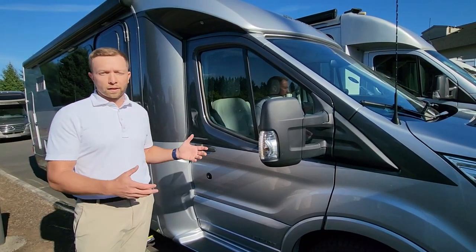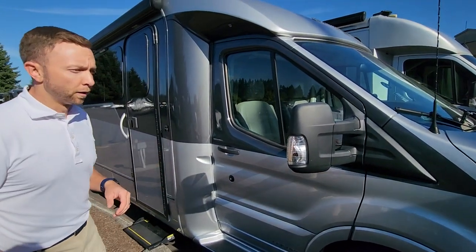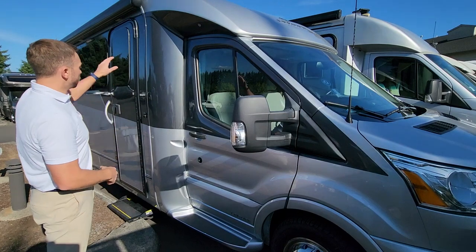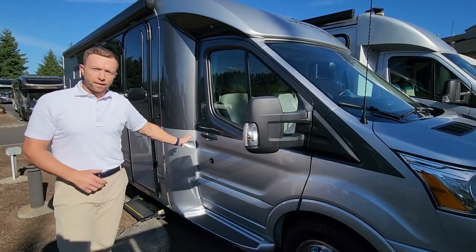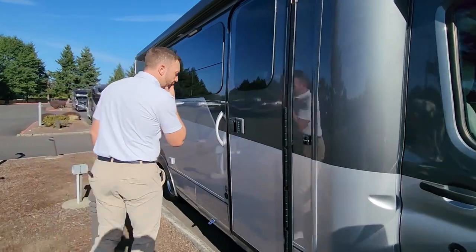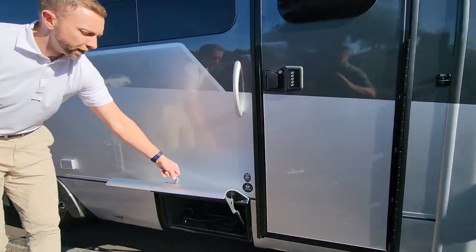We're going to talk about why this is such a popular product and really hard to get. This is a 25-foot V-plus on a cutaway chassis, so you get a little bit more width versus a van. You get the beautiful curved walls that Leisure Travel does, and this is on the Ford inline five-cylinder Power Stroke diesel motor. On a 25-foot diesel, you're going to get great fuel economy and an exceptional quality build from Leisure Travel up in Winkler, Manitoba.